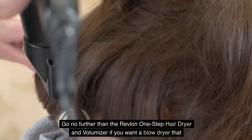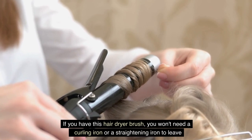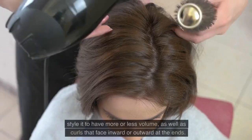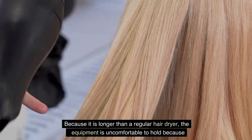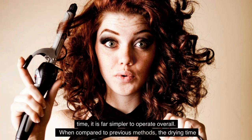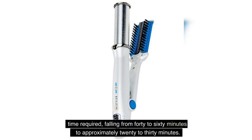Number 8: Hair Volumizer. Go no further than the Revlon One-Step Hair Dryer and Volumizer if you want a blow dryer that will offer you results more comparable to those you would get at a salon. With this hair dryer brush, you won't need a curling iron or a straightening iron to leave the house looking like you've finished styling your hair. You can dry your hair completely from the roots to the ends with very little effort, and style it for more or less volume, as well as curls that face inward or outward. Because it is longer than a regular hair dryer, it requires two hands to maintain balance. However, it eliminates the need to juggle a hair dryer and a brush simultaneously, making it far simpler overall. The drying time is approximately one-fifth of previous methods, falling from 40–60 minutes to approximately 20–30 minutes.